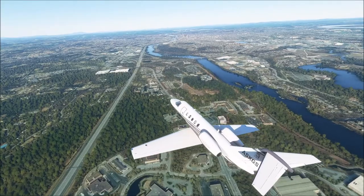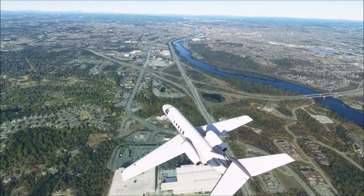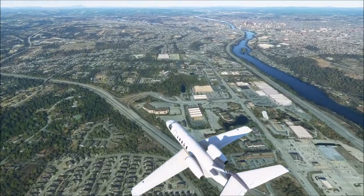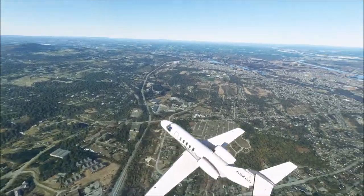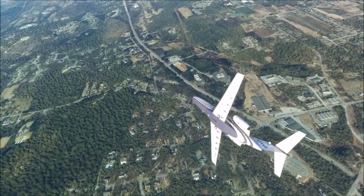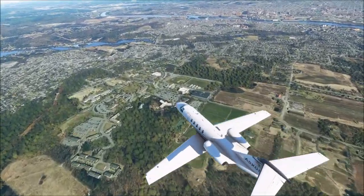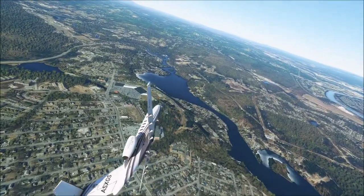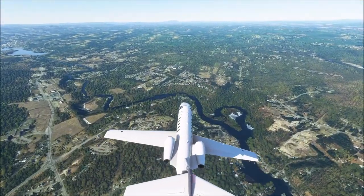Manchester wasn't incorporated as a city until 1846, and at the time it housed the world's largest cotton mill — somewhere around 400 to 700 looms in one cotton mill, which is an absurd amount. The rapid growth of milling resulted in an influx of workers around the time of its incorporation. Most of the immigrant workers were French-Canadian, and many present-day Manchester residents are descended from immigrants of that era.